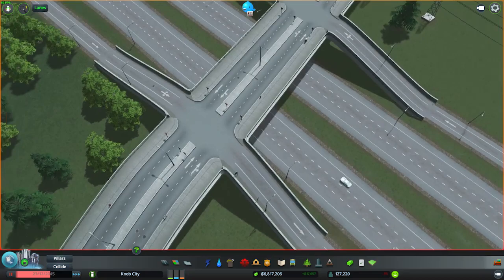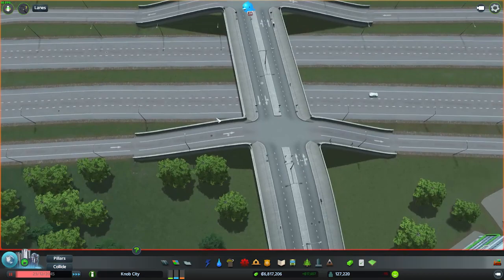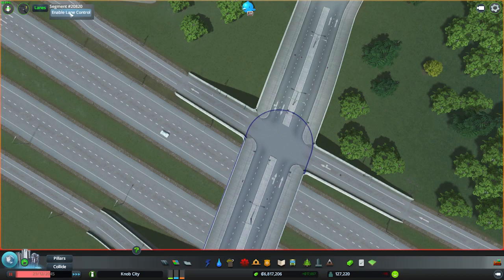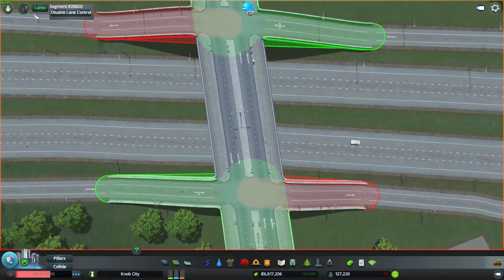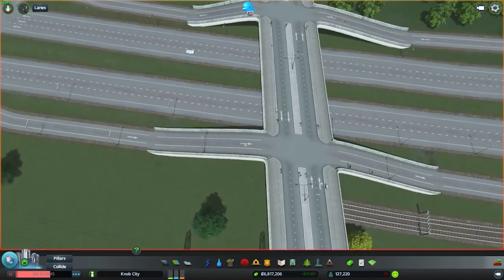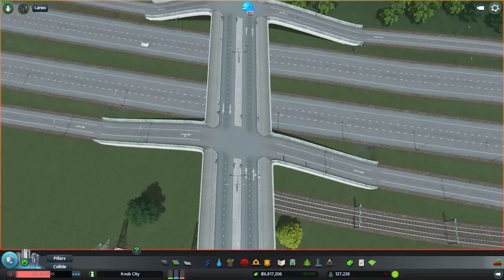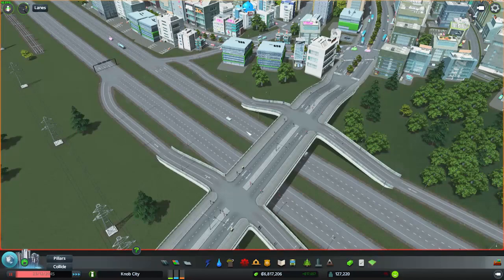Now let's remove the traffic lights. What I wanted to do is prevent these guys from turning left and going straight, because that'd be kind of dumb. So they can only turn right — which is what I want them to be able to do. I don't want these guys to be able to turn left, and I don't want them to be able to turn left there either. So they can only go straight. That should prevent any traffic crossing the flow of traffic — they should always stay on their side of the road.